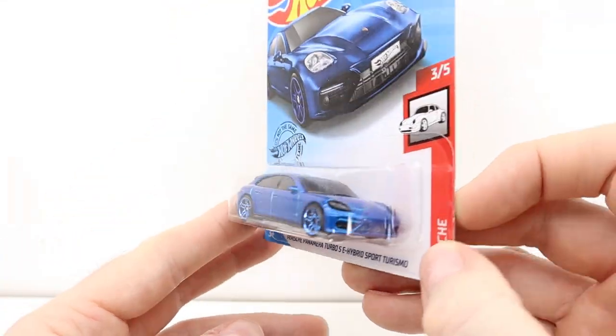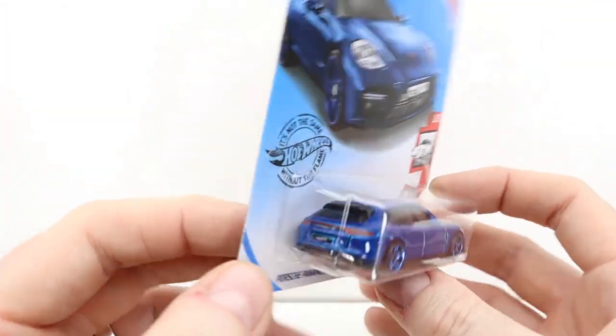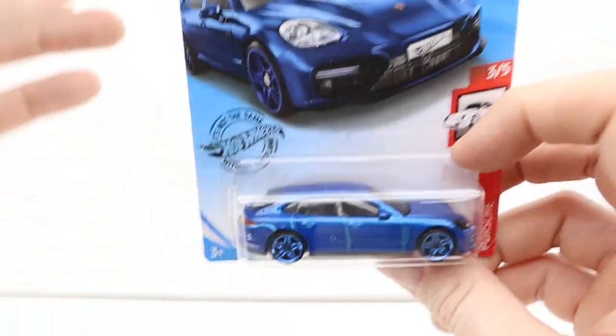I'm not a big Panamera fan but I just thought the color was really nice on this. Why did they make the wheels blue too though? But the color paint was nice. Why did they make the wheels blue to match it — I think that was a good idea actually, but it needs more silver.